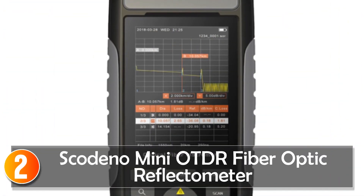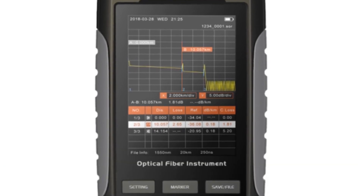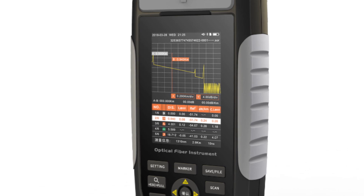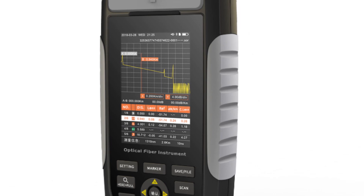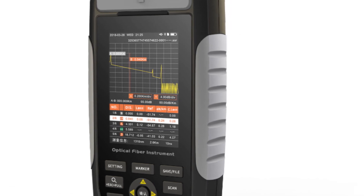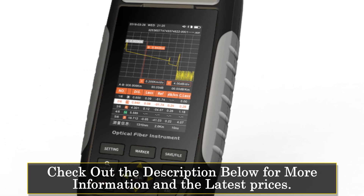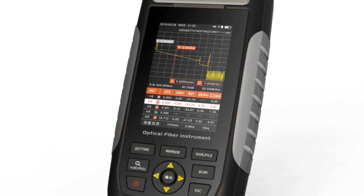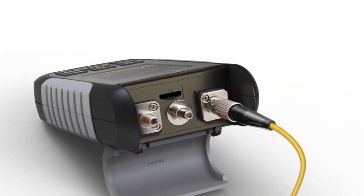At number 2, the Skodino Mini Auto Fiber Optic Reflectometer. The Skodino Mini Auto Fiber Optic Reflectometer is a compact and reliable tool designed for fiber-optic testing and troubleshooting. With its versatile features and portable design, this reflectometer offers convenience and accuracy for potential buyers. Featuring a multimode fiber type and an SC/UPC connector type, the Skodino Mini Auto is suitable for a variety of fiber-optic networks. The 1310/1550nm wavelength and dynamic range of 22/20dB ensure precise and reliable testing results.